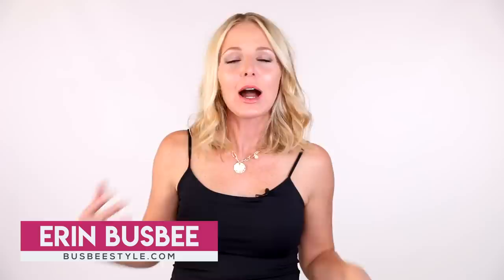How to dress if you have an hourglass body type. Hi ladies, it's Erin, and welcome back to my channel. My mission through my channel is to help you look like the very best version of yourself every day. One of the ways we need to do that is by getting back to some basics, going back to the root.